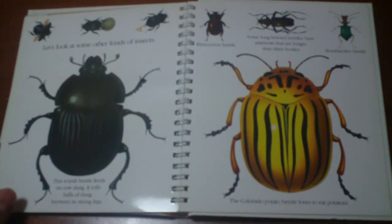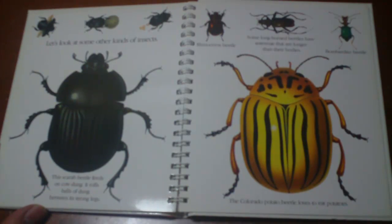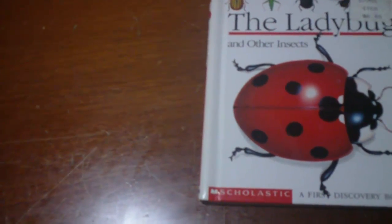Let's look at some of the other insects. Ugh, no — I'm too tired to do that. Fuck it. Merry Christmas, bye, love you guys.